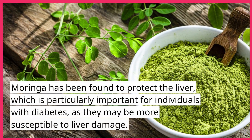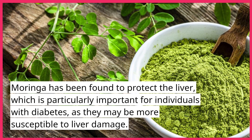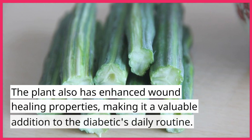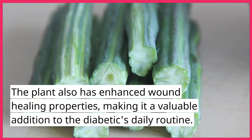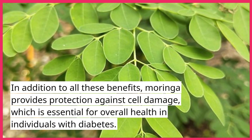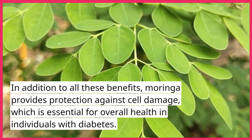Moringa has been found to protect the liver, which is particularly important for individuals with diabetes, as they may be more susceptible to liver damage. The plant also has enhanced wound healing properties, making it a valuable addition to the diabetic's daily routine. In addition to all these benefits, Moringa provides protection against cell damage, which is essential for overall health in individuals with diabetes.